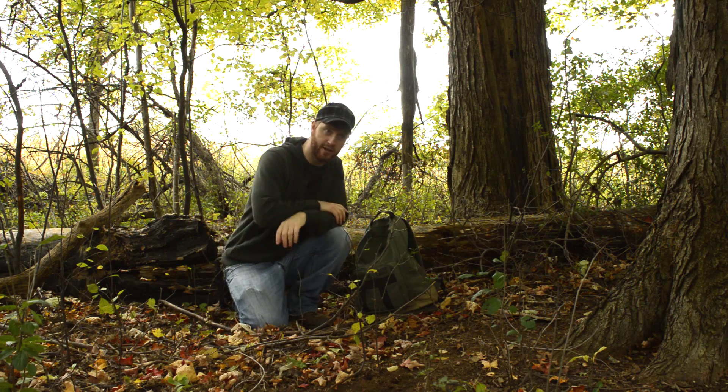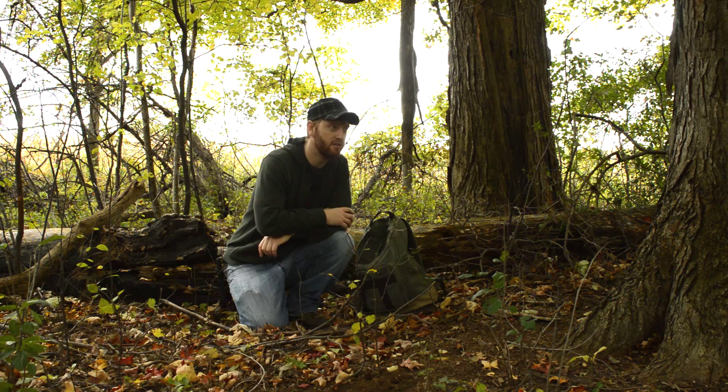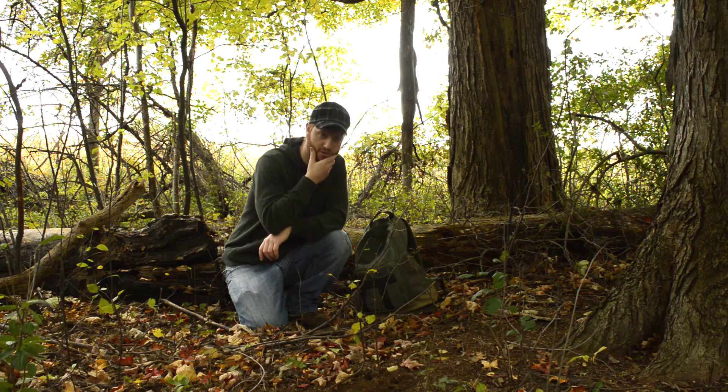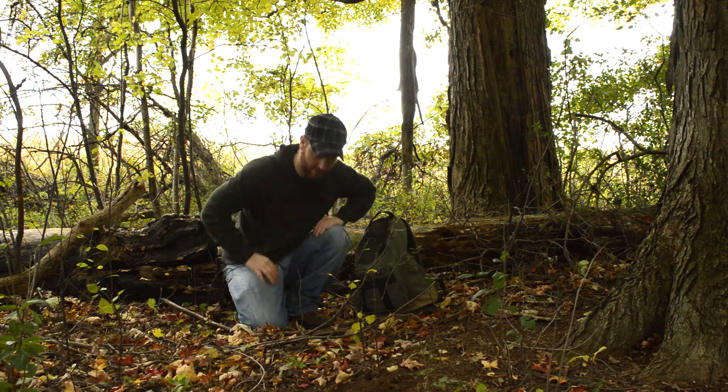So today I think I'm just going to make a fire and I brought some cup of soup — an Asian cup of soup. So I'm going to make some noodles. I'm going to start collecting some firewood and I'll get back to you.